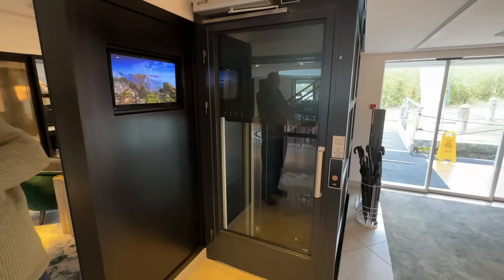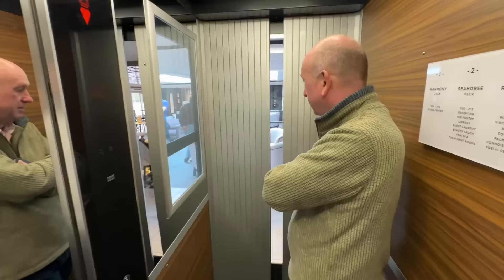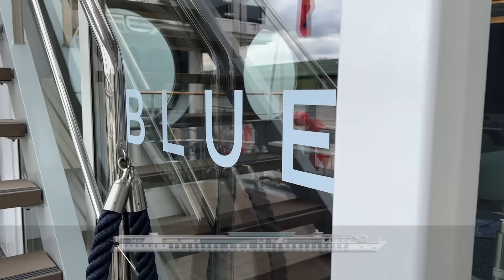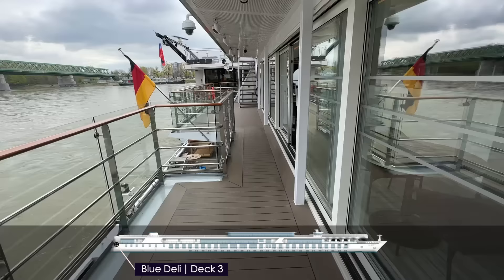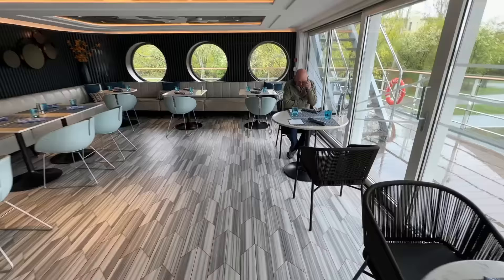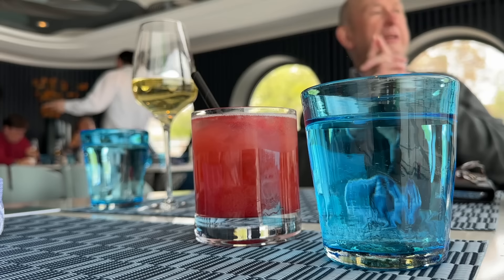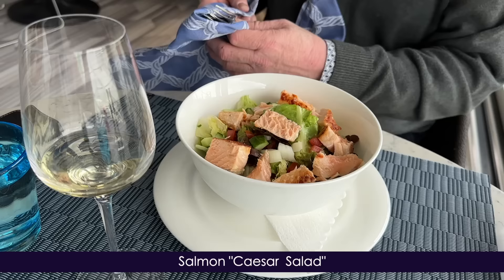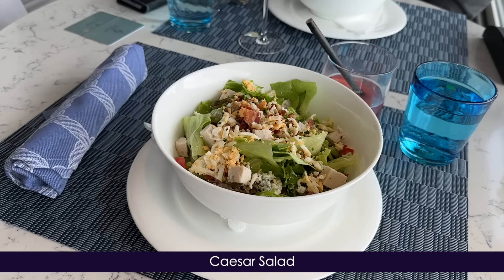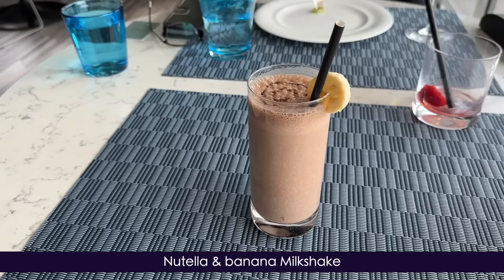Lunch will be served in the Aft restaurant on Deck 3. It's worth noting that for those that need assistance getting between floors, there's one elevator on board — many river boats don't have this due to their size restrictions. The aforementioned Aft restaurant is actually known as the Blue Deli, and it's nice to have a change of scenery from the ship's main dining facility. Let's start with a strawberry lemonade. After being presented with some delicious warm bread, our mains are served — Dad has gone for the salmon Caesar salad, whilst I've opted for the classic Caesar salad. Given the amount of food we've eaten so far, it's nice to have a lighter lunch. Our server insists on some petit fours to close, and the Nutella and banana milkshake really caught my eye.